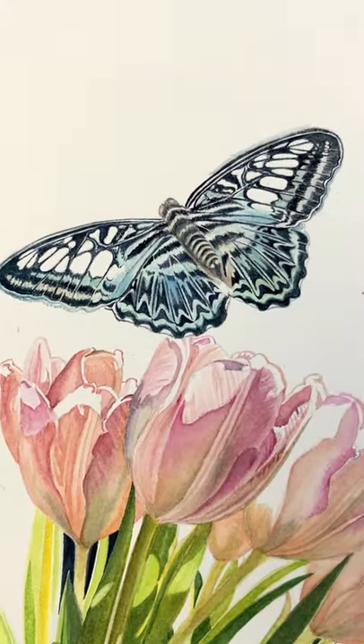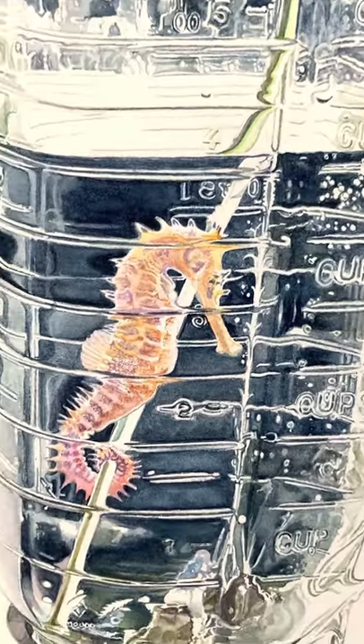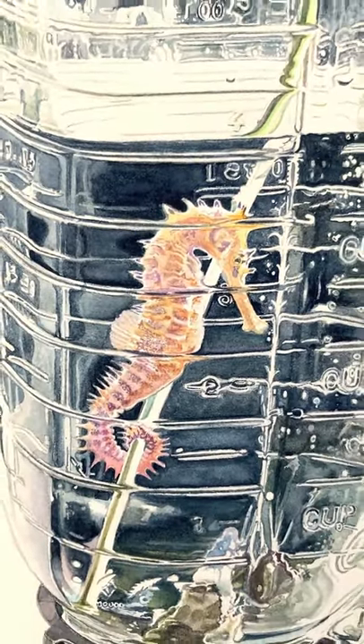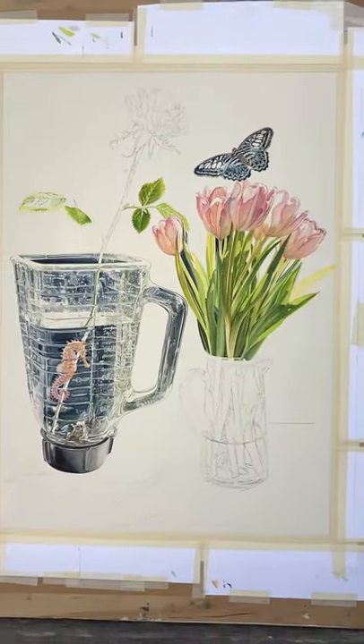It's got this blue clipper butterfly and some tulips and a seahorse holding a rose stem in a kind of unconventional aquarium, and some other stuff that I haven't painted quite yet.